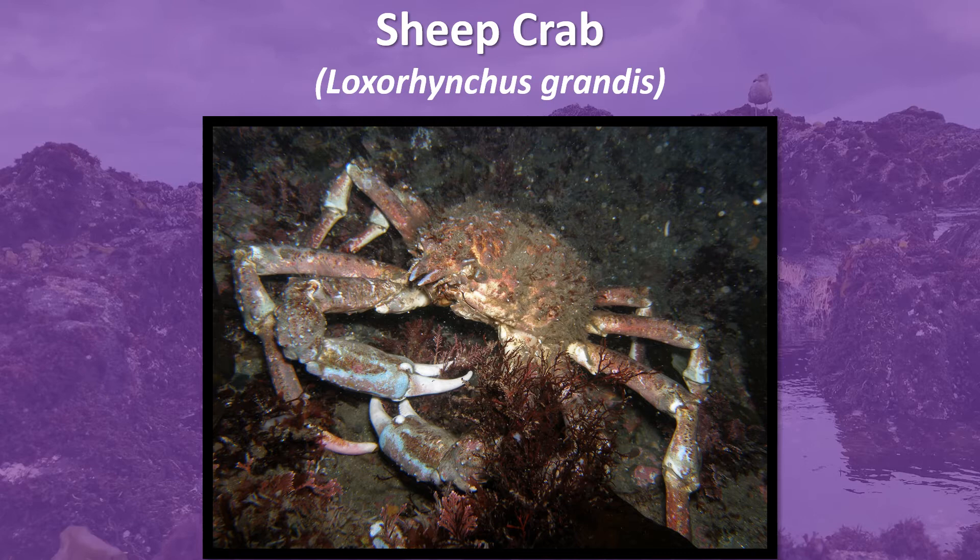This is the sheep crab. The sheep crab is the largest species in the family of California spider crabs. Male adults have much larger claws and longer legs than females do. They are usually found in water from 20 to 500 feet deep.